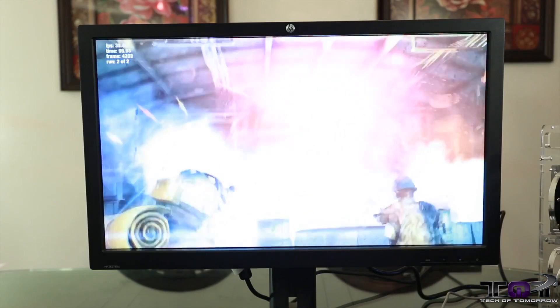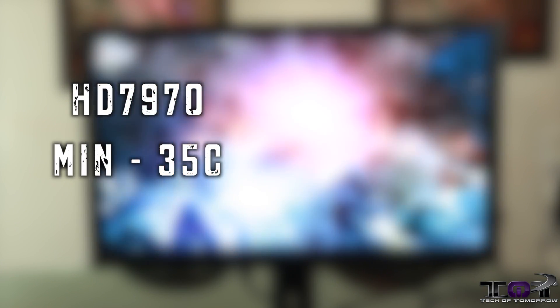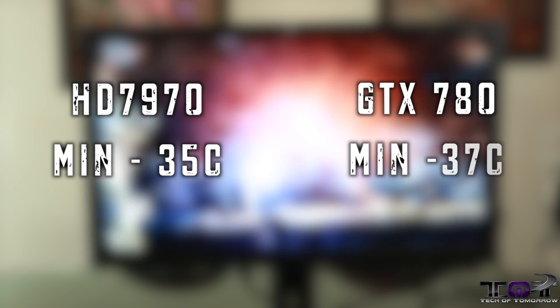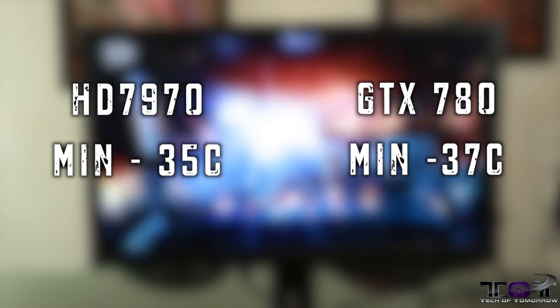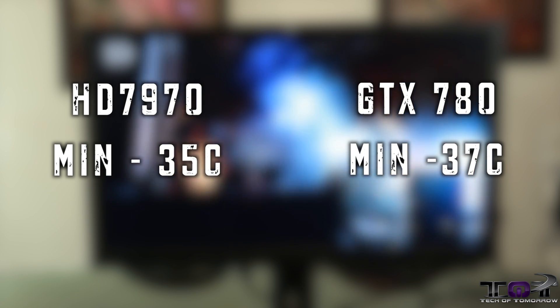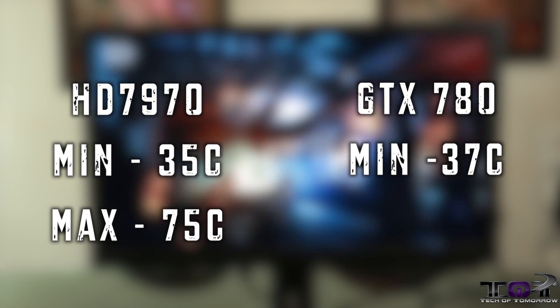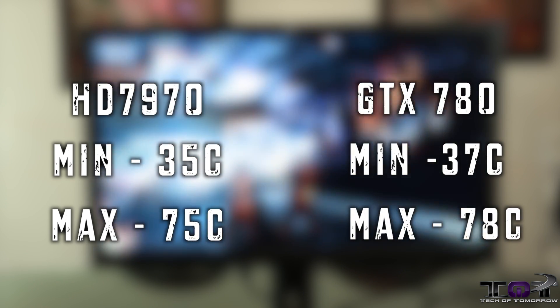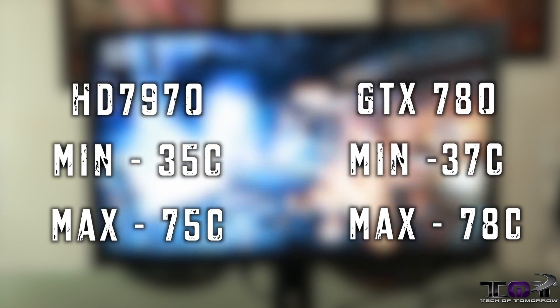Next up, let's talk about temperatures. The HD 7970 had a minimum temperature of 35 Celsius while the GTX 780 had a 37 Celsius minimum. The maximum value under full load: we see the HD 7970 coming in at 75 Celsius while the GTX 780 comes in at 78 Celsius, making the GTX 780 a slightly hotter running card.